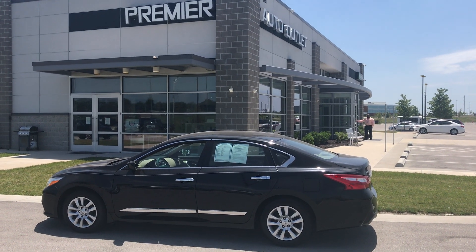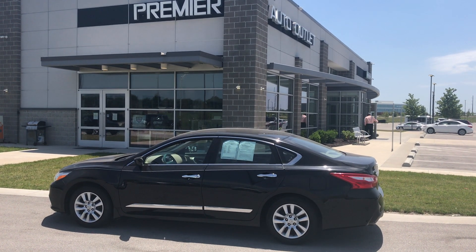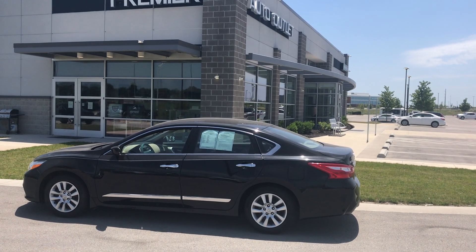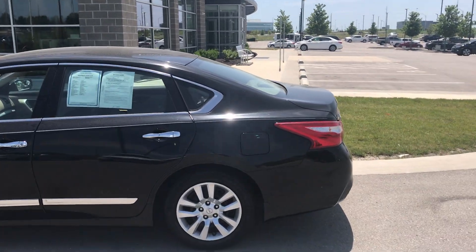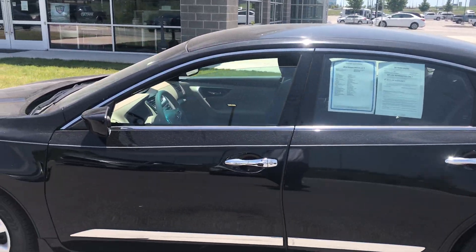Hassan, this is Scott with Premier Auto Outlet, and this is the 2016 Nissan Altima that you showed interest in. Looking over the vehicle, you can see it is in great condition.